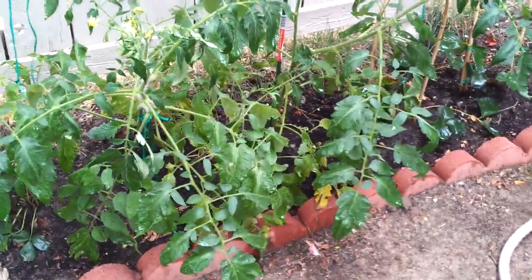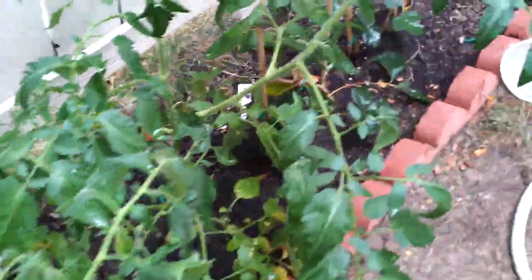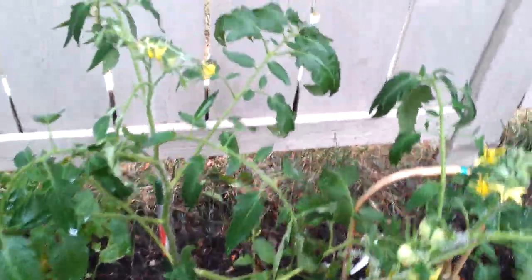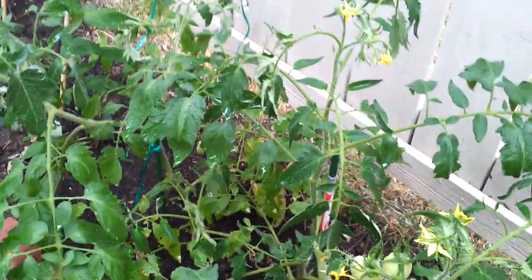As you can see, it's growing great. I already got some small tomatoes here, and I'm pretty sure we'll have enough tomatoes for this summer just from my small backyard.